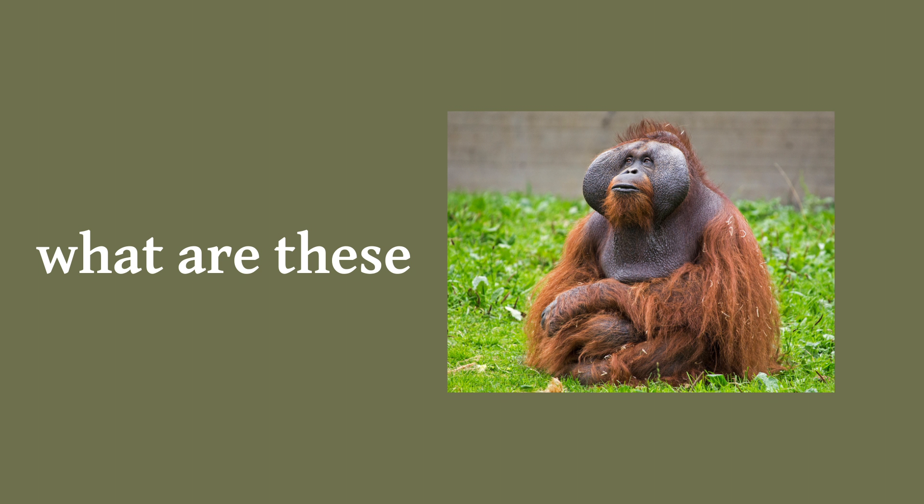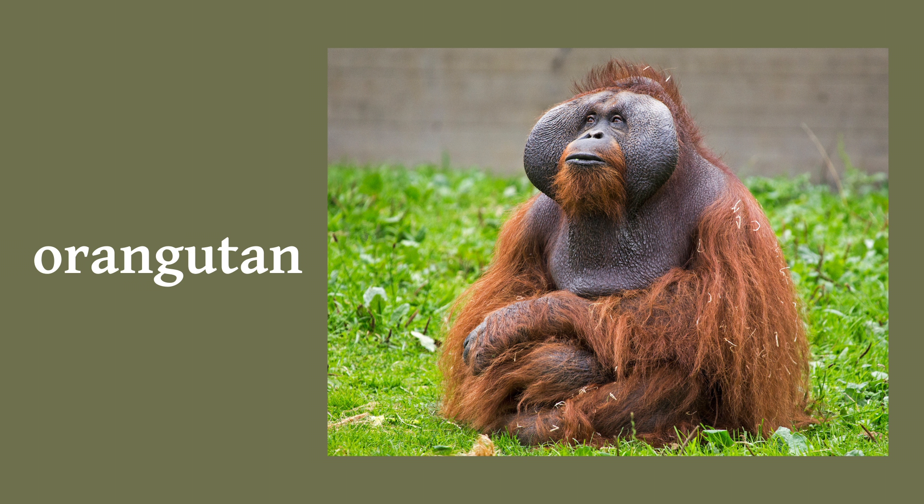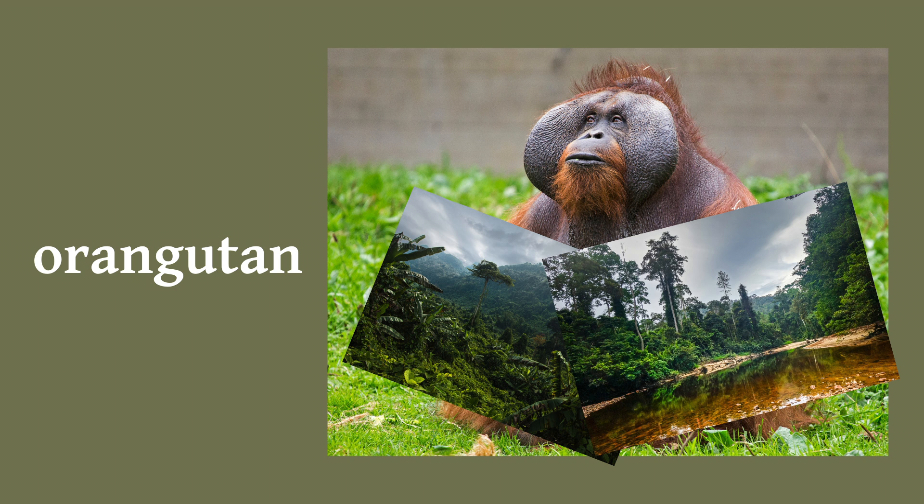What are these things? Well, this is an orangutan. It's a great ape native to Indonesia and Malaysia, but I'm not actually talking about the orangutan in general. I'm actually talking about these.